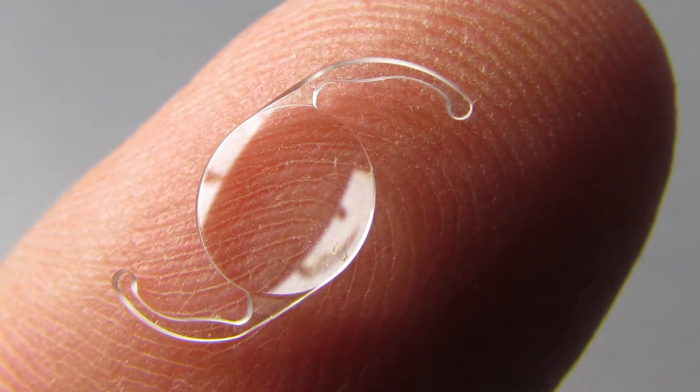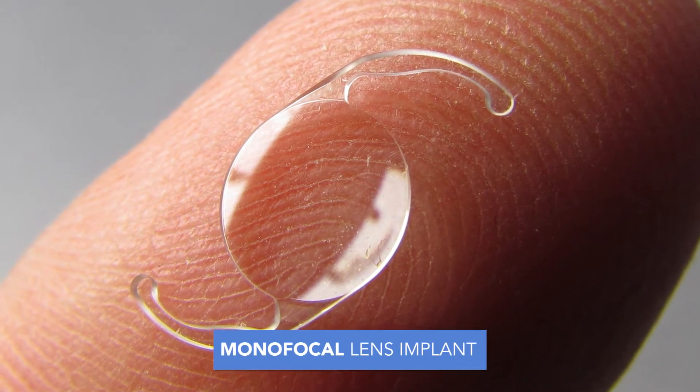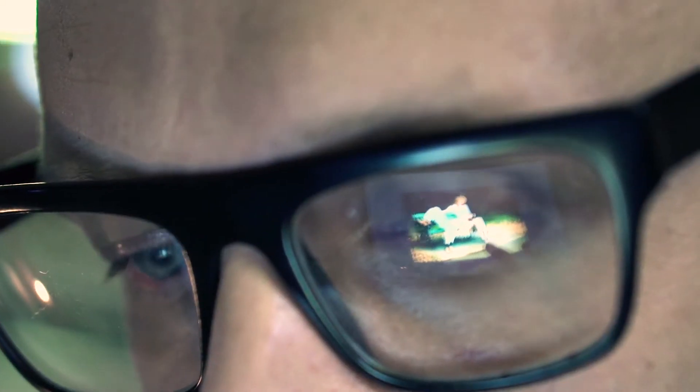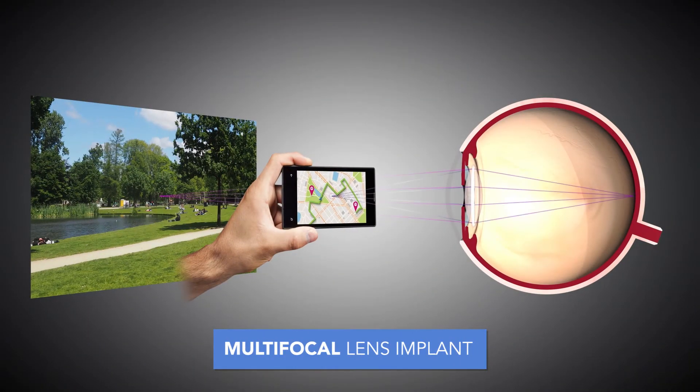There are multiple lens options for cataract surgery. We replace your cataract with an intraocular lens. The standard lens or monofocal lens focuses the vision at one distance. For example, you could have both eyes focused for far away where you see well at distance, and then you use reading glasses for your up-close and computer work. There are also premium lenses or multifocal lenses that help focus your vision at both distance and near.